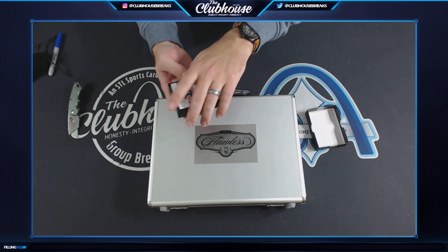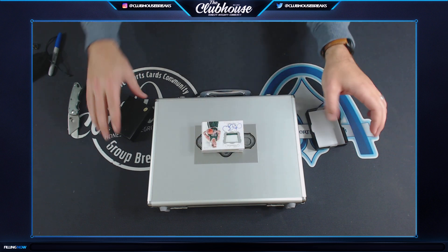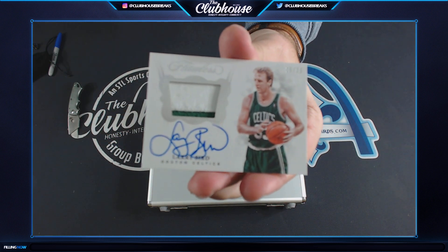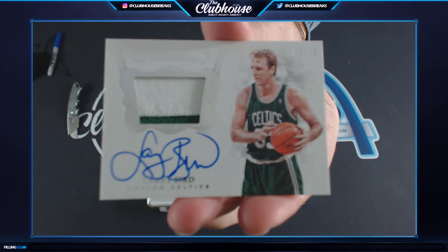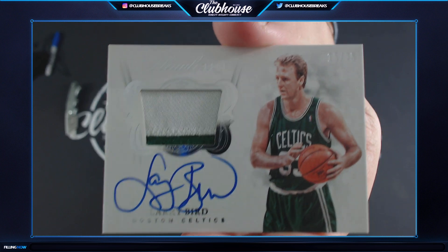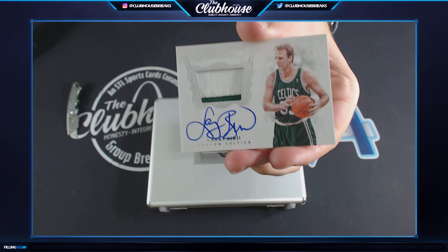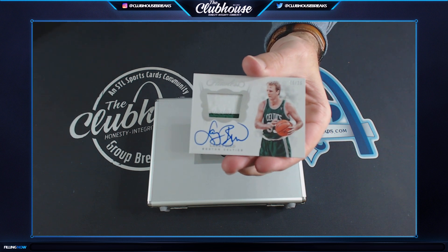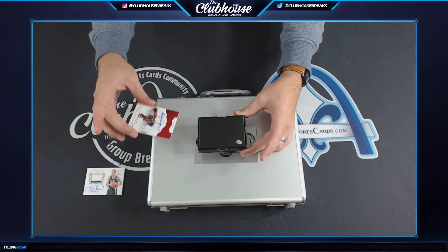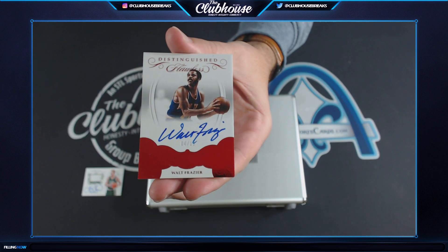That's a sexy card on top — Bird's the word. First up: Patch Auto, 15 of 25, Larry Bird. B-Duransky gets it. Next: Walt Frazier, Distinguished Signatures, 4 of 15. D-Helms.